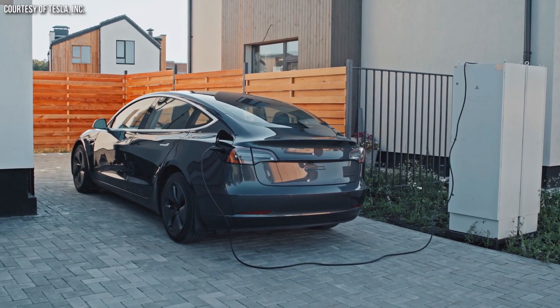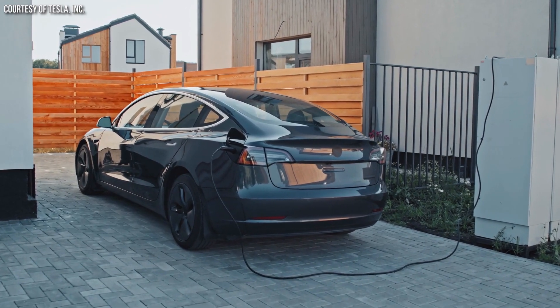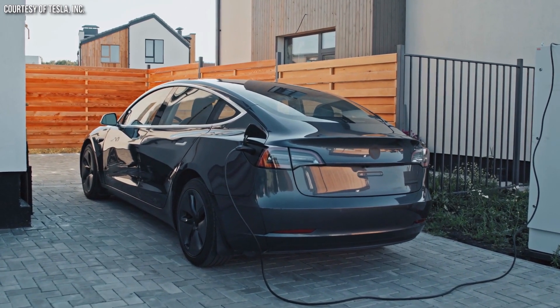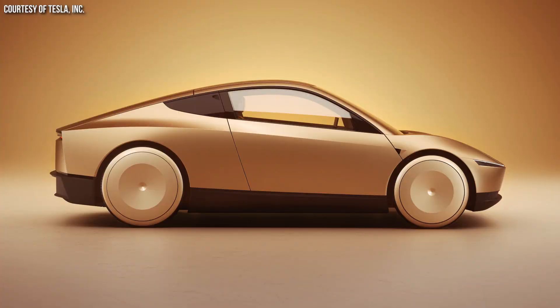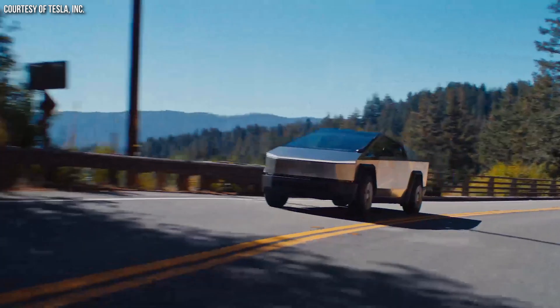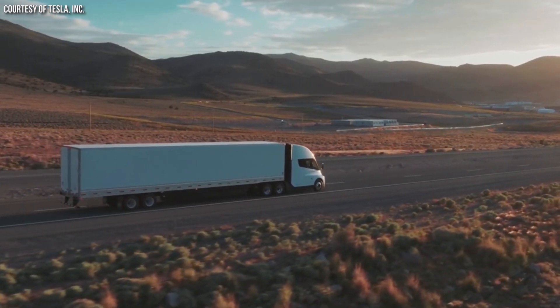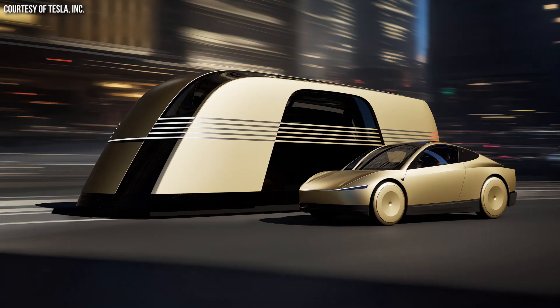With that being said, I do believe Tesla is going to bring LFP batteries back to their vehicles in the United States — not only for the Model 3, but also for some of their new vehicles. For example, the CyberCab, the rear-wheel drive Cybertruck, possibly even the 300-mile range semi-truck, and it could also make sense for the RoboVan.